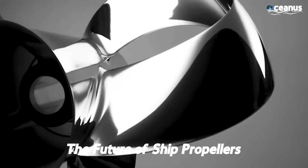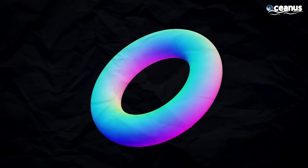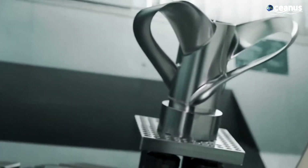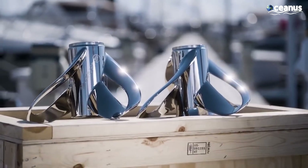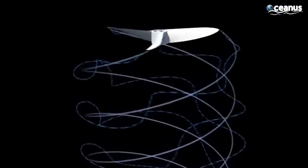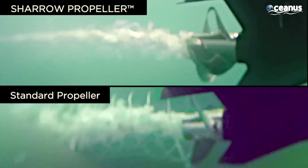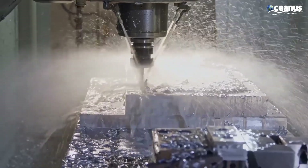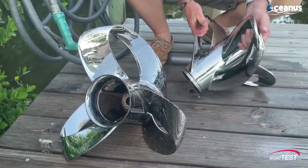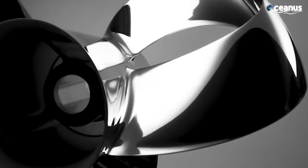As technology advances, so do ship propellers. Fluid dynamics and advanced simulations are leading to optimized propeller designs that offer higher efficiency and reduced fuel consumption. Additive manufacturing, or 3D printing, is being explored to create complex propeller geometries with reduced lead times and material waste. Research is ongoing into using composite materials for propeller construction, offering a balance between weight, strength, corrosion resistance, and cost.